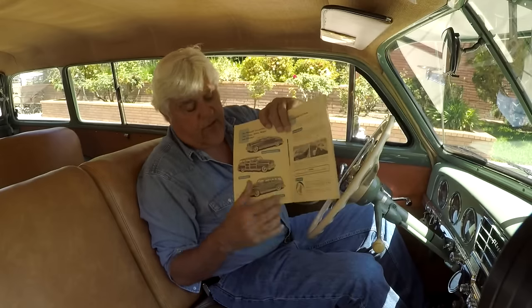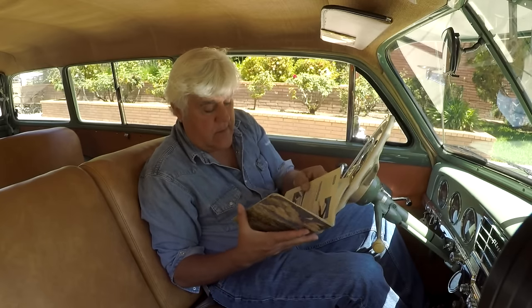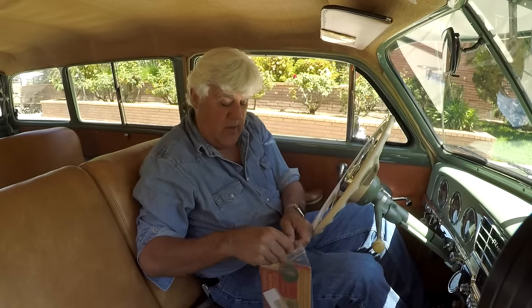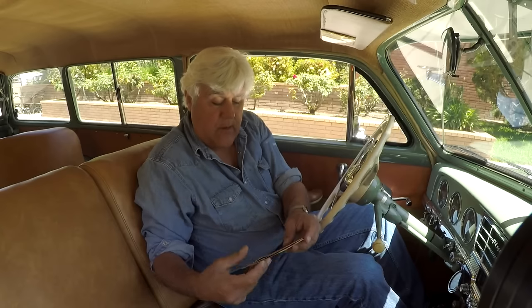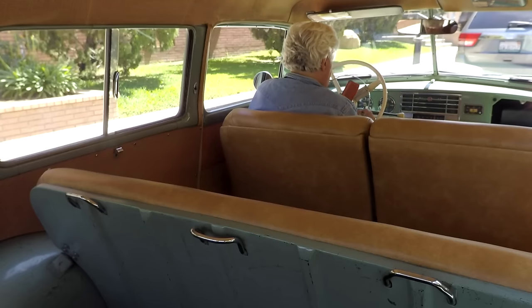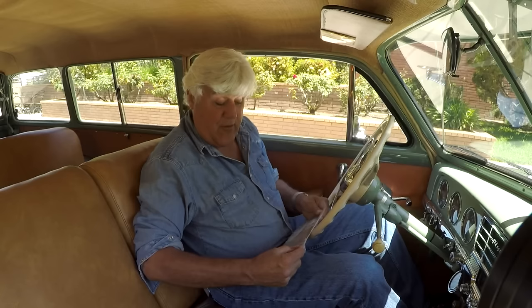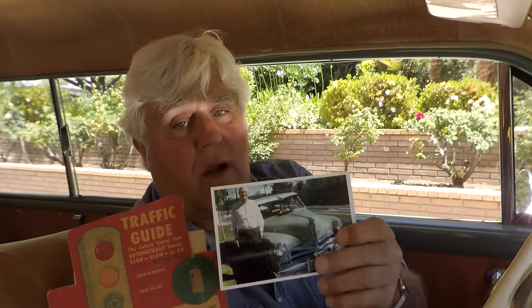See, there was the standard station wagon right there with the wood — mine's got the all-steel body. All your engine information is here. There's that other thing — remember that J.C. Whitney accessory I showed you in the rear window? Traffic guide — a must for today's safe driver. Let me pull that out. I love the fact that Leonard saved all this stuff. It is a traffic guide signal. There's another picture of Leonard right there — look how proud he is of the car. I think it's great.